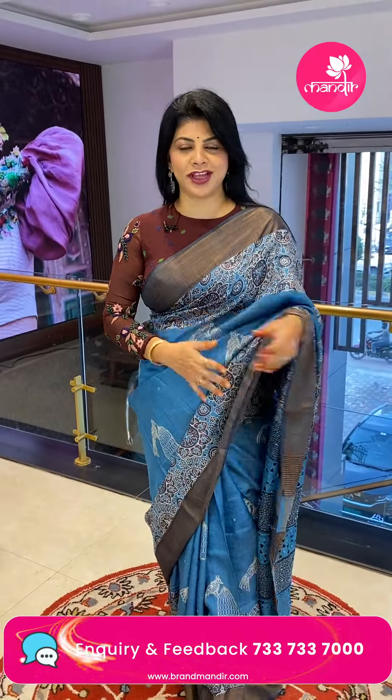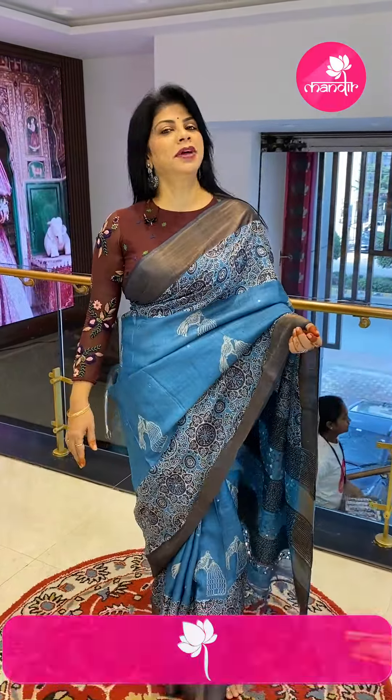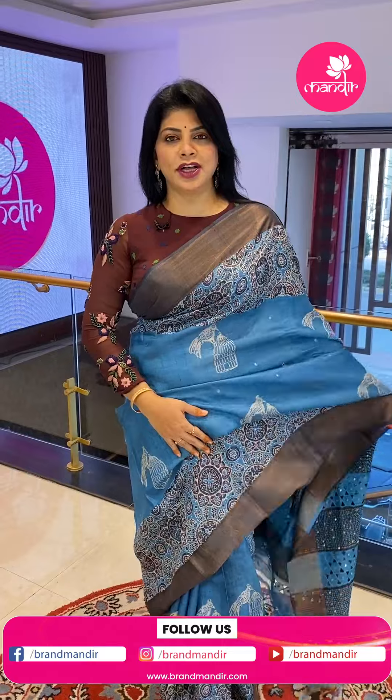Hello my beautiful lovely and gorgeous ladies! I am at Kajagoda Brand Mandir store to showcase beautiful, lovely, budget fancy sarees. For saree details, do follow us regularly on Instagram and Facebook at the Brand Mandir page. Subscribe to our channel Brand Mandir on YouTube and press the bell icon so you'll never miss our super gorgeous sarees.